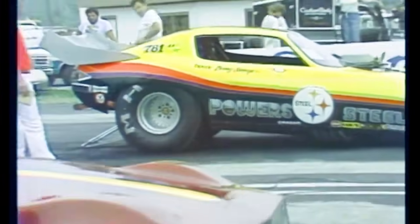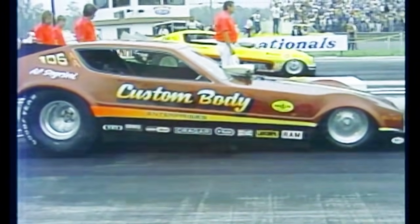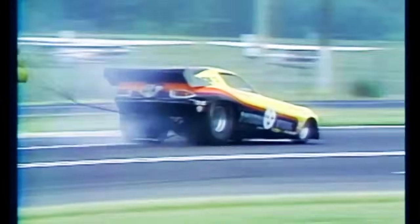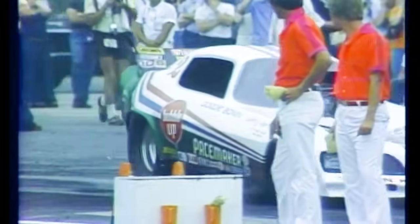Denny Savage at the wheel of the Power of Steel — John Powers' Camaro-bodied funny car on the tower side — against Al Sagrini driving for Fred Castronova. In a close race, it's Denny Savage — a fine 6.12 seconds, 236 miles an hour. Sagrini gave it a good shot, but with a red-light start, his 6.31 didn't pay off. You saw him move just perceptibly ahead of Denny Savage — the red light indicating Al Sagrini left just a hair too soon.